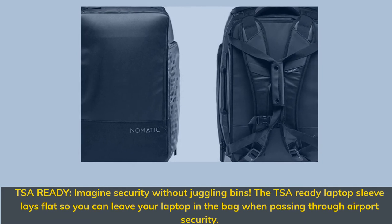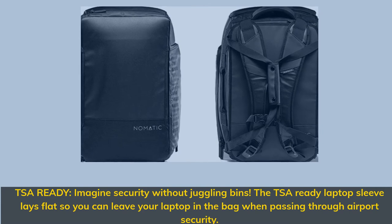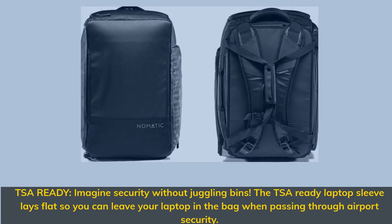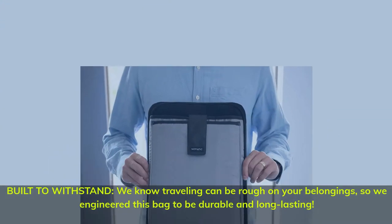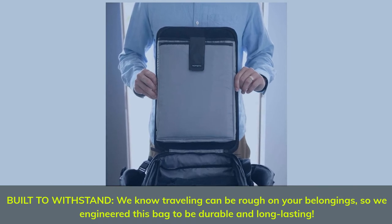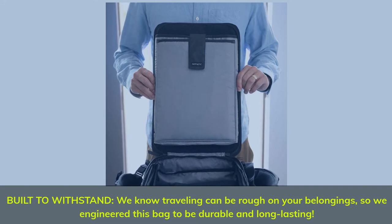TSA ready — imagine security without juggling bins. The TSA-ready laptop sleeve lays flat so you can leave your laptop in the bag when passing through airport security. Built to withstand rough travel, this bag is engineered to be very durable and long-lasting.